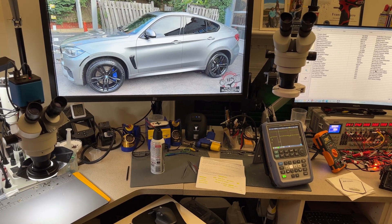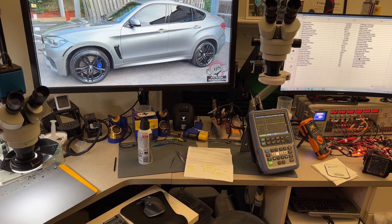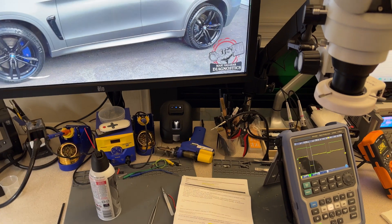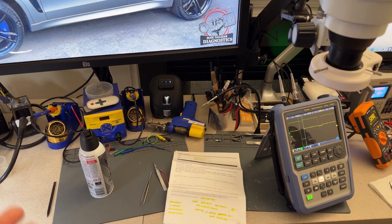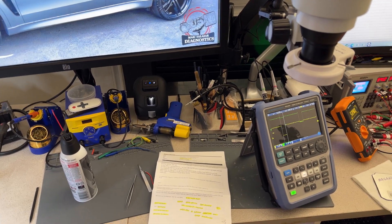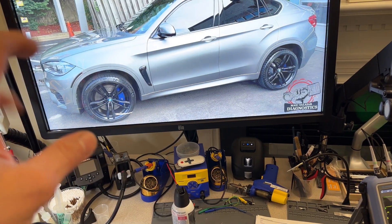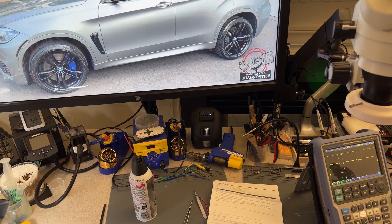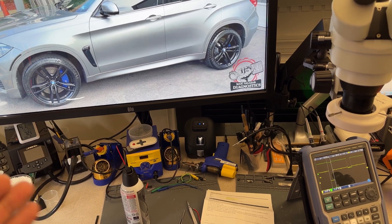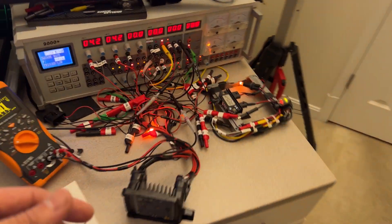He also sells ECMs, which I don't. In this case, Alex contacted me and said Bob could not repair it last time due to a calibration issue, so he asked Bob to send it back so he could send it to me. I recorded a short video which I'll show you shortly about how the computer came in with an injector short on J117.